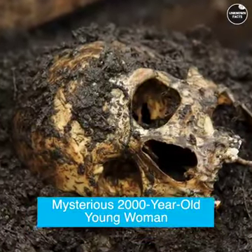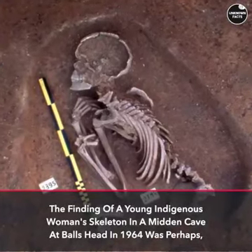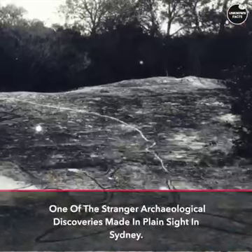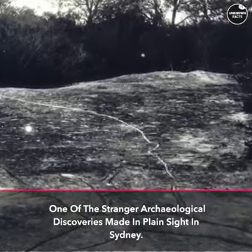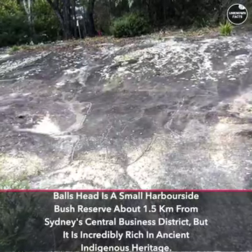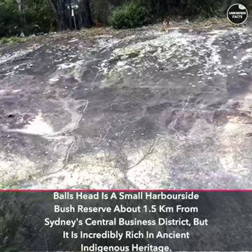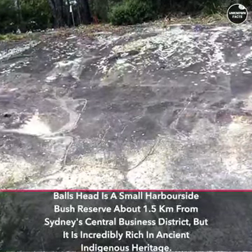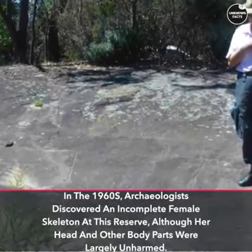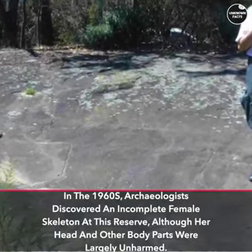Mysterious 2,000-Year-Old Young Woman: The finding of a young indigenous woman's skeleton in a midden cave at Ball's Head in 1964 was perhaps one of the stranger archaeological discoveries made in plain sight in Sydney. Ball's Head is a small harborside bush reserve about 1.5 km from Sydney's Central Business District, but it is incredibly rich in ancient indigenous heritage. In the 1960s, archaeologists discovered an incomplete female skeleton at this reserve, although her head and other body parts were largely unharmed.